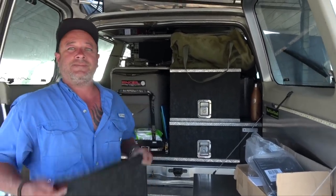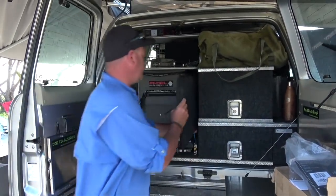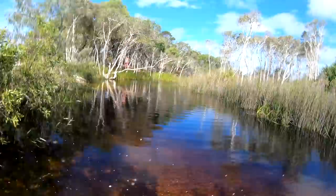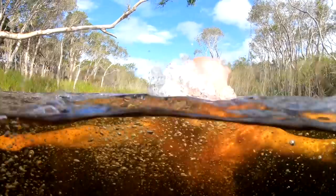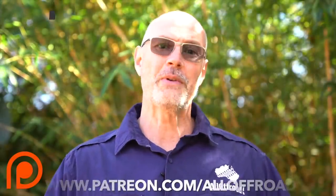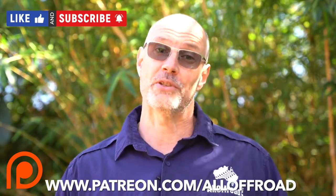Anyway, thanks Scotty — that was a good run around. I think a lot of people are interested in that build. And I think it's time for another swim, don't you reckon? Please don't forget — if you enjoy my videos, like, subscribe and share, and maybe even consider becoming one of my Patreon supporters. It would really help me out a lot.